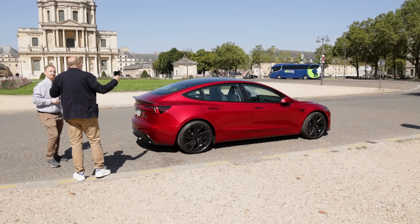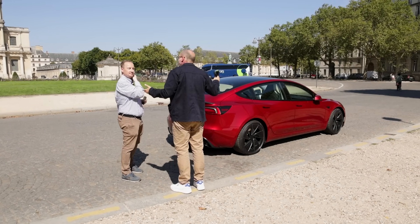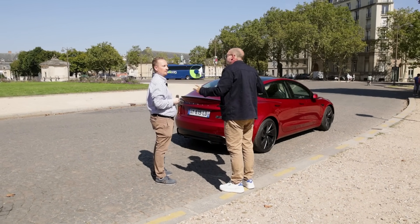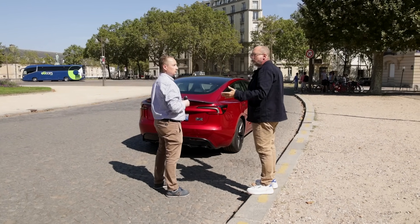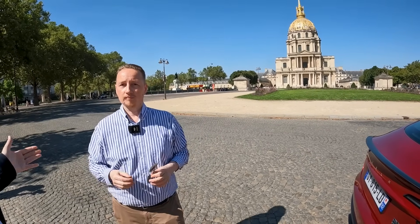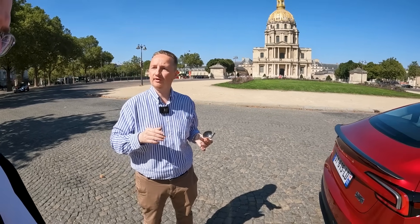Avant de prendre le volant, on va parler de ceux qui t'ont vendu la voiture, chez PCA. L'expérience d'achat, le délai de livraison et la réception, c'est souvent critiqué — tu vas récupérer ta voiture sur un fond de parking. L'expérience n'est pas bonne. En vrai, si tu es un peu geek et à l'aise avec l'outil informatique, ça va. Si tu n'es pas à l'aise, tu vas avoir besoin d'une mise en main. Selon le centre de livraison et l'affluence, tu vas pouvoir en bénéficier ou pas.